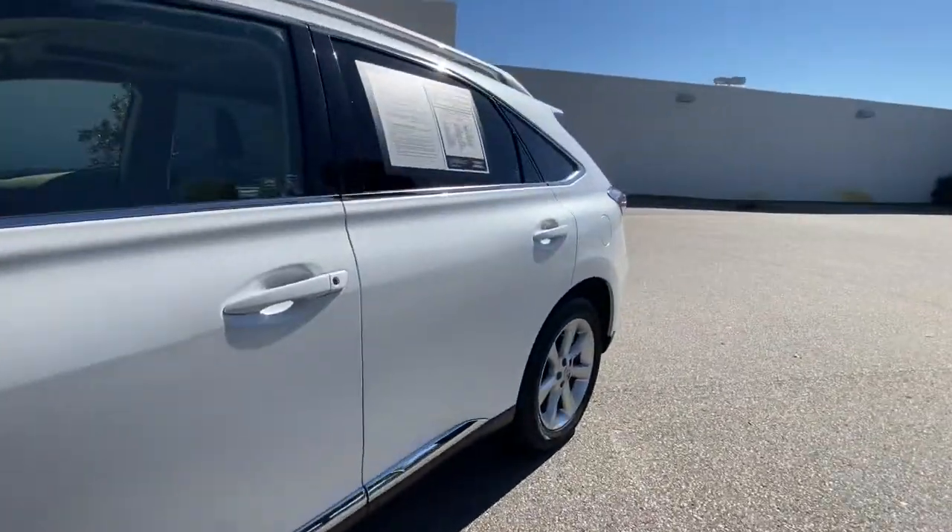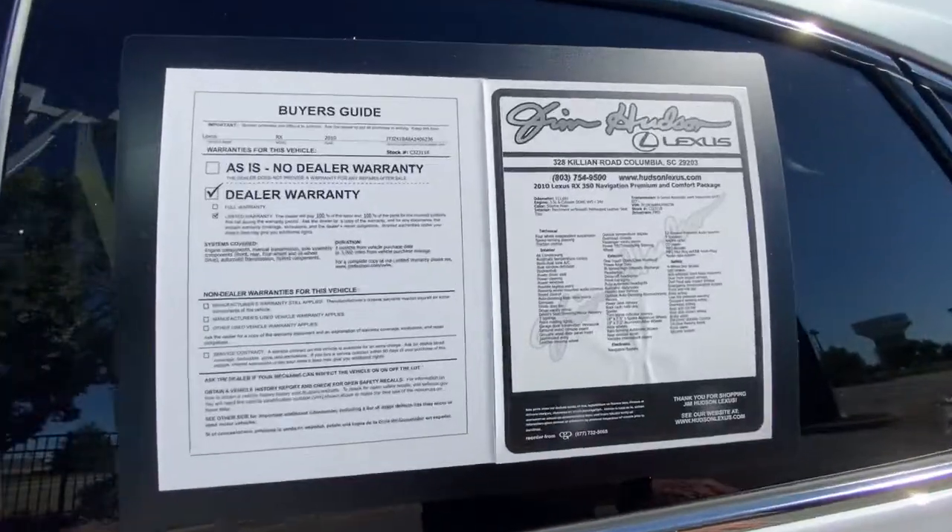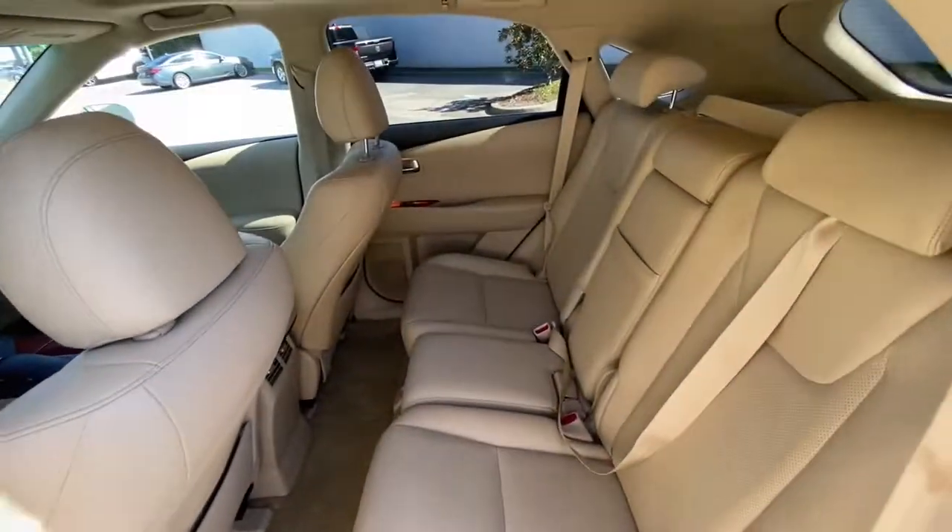Savor the journey in this silky, smooth-riding RX. Come in for a fun and easy test drive. Our team will make it the best part of your day.